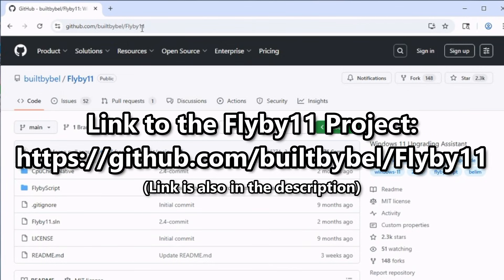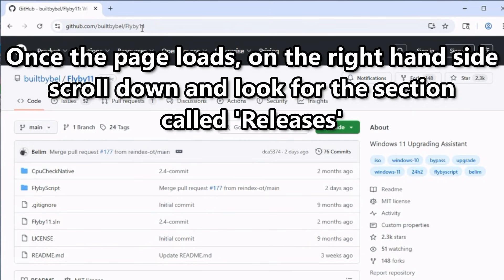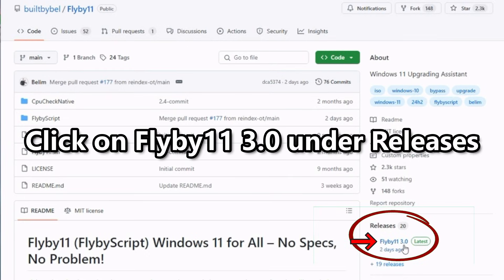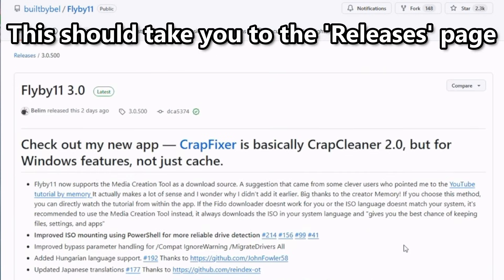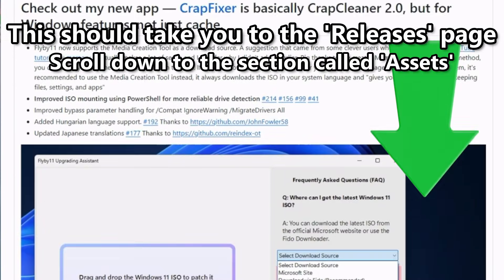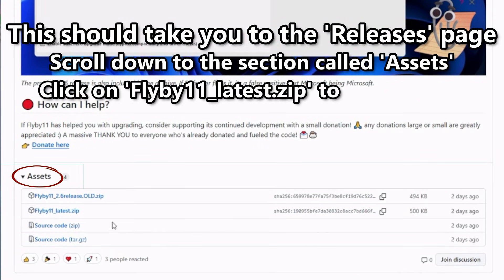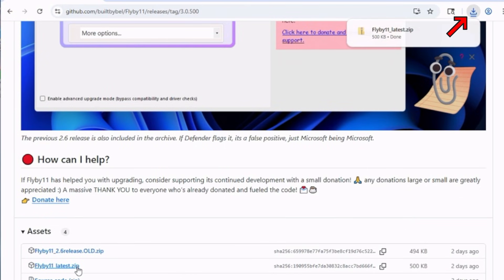We're going to be downloading a tool called FlyBy11. This is a free and open source project that's constantly being maintained by its developers as Microsoft keeps making changes to Windows 11. Go to the website at the following link — I'll leave it in the description for you as well. Once the page loads, on the right-hand side, look for the section called Releases. Click on FlyBy11 3.0 — that's the latest release as of July 2025. This should take you to the Releases page. Scroll down until you see the section called Assets, then click on the flyby11_latest.zip file to download it.